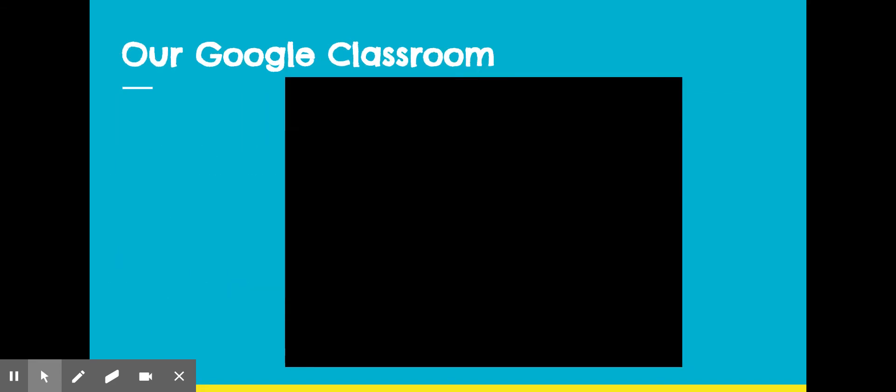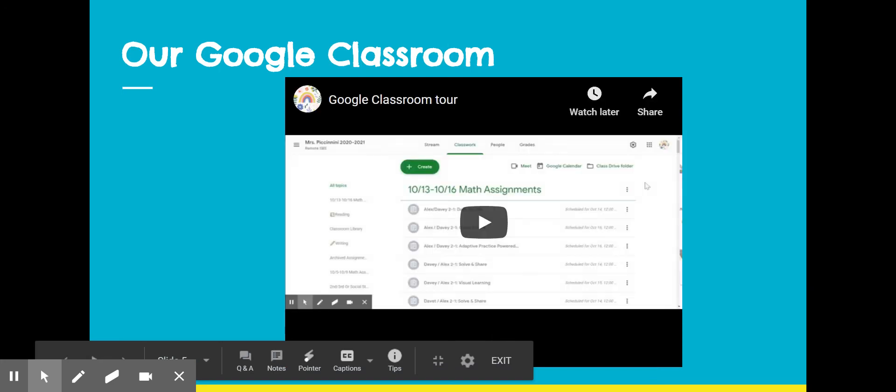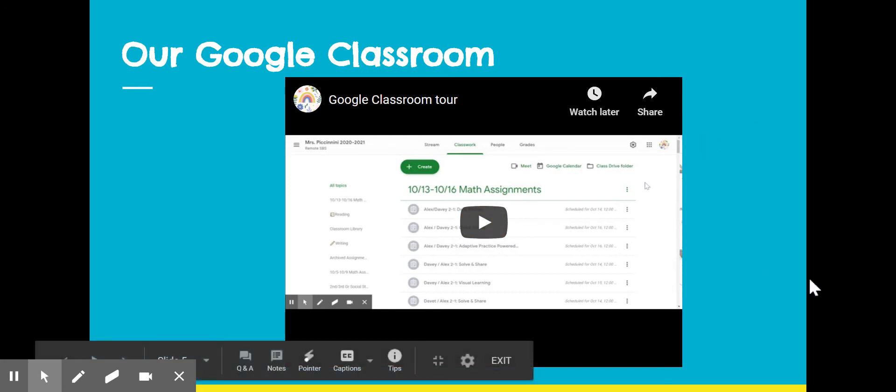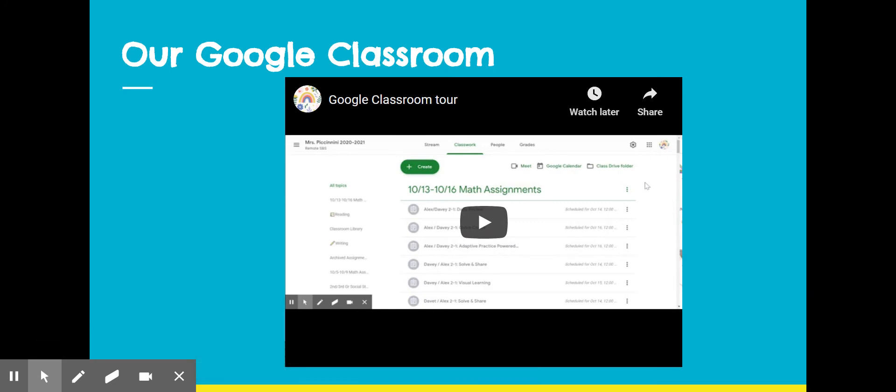The most important thing that you'll need in our classroom is our Google Classroom. This is where all of the assignments, recorded lessons, and dated assignments are going to be found. If you click on this specific video, I provide a more in-depth overview of our Google Classroom for this year.